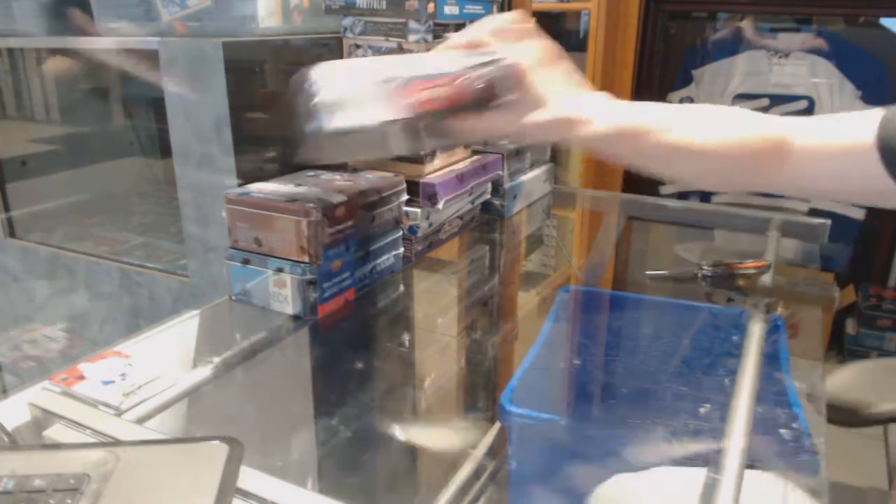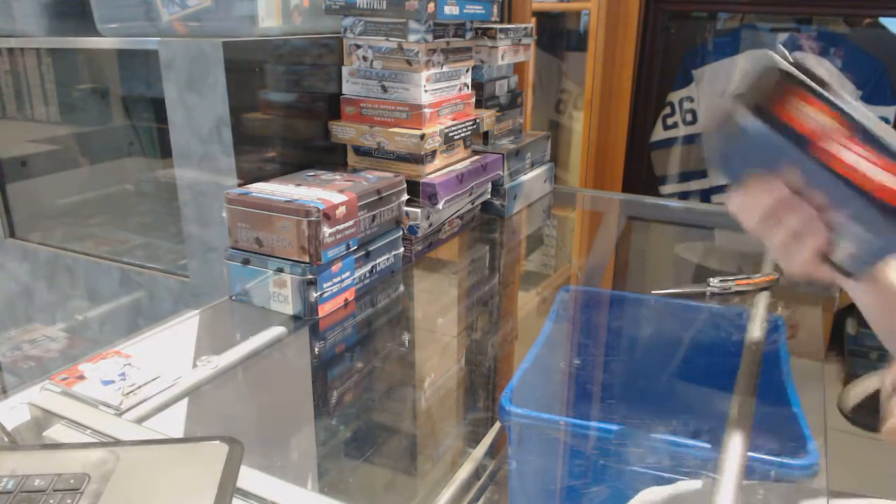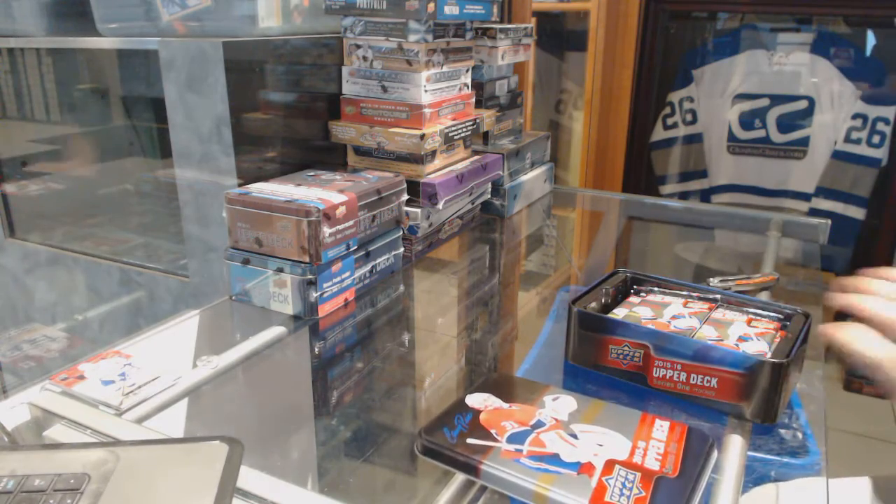All right, now on to the 15-16 Series 1. Jumbo for the kids.